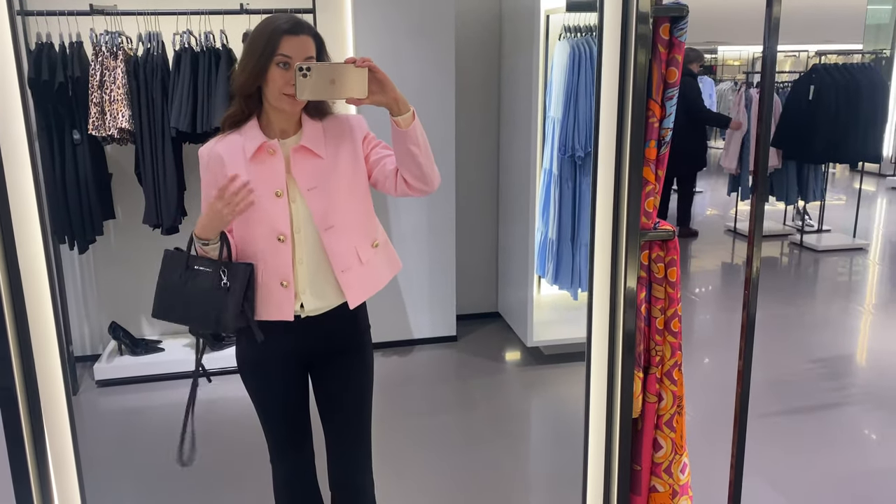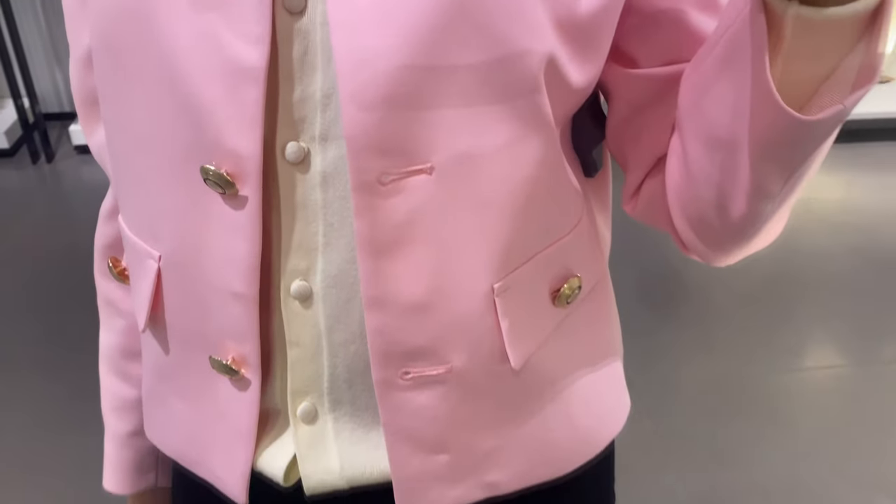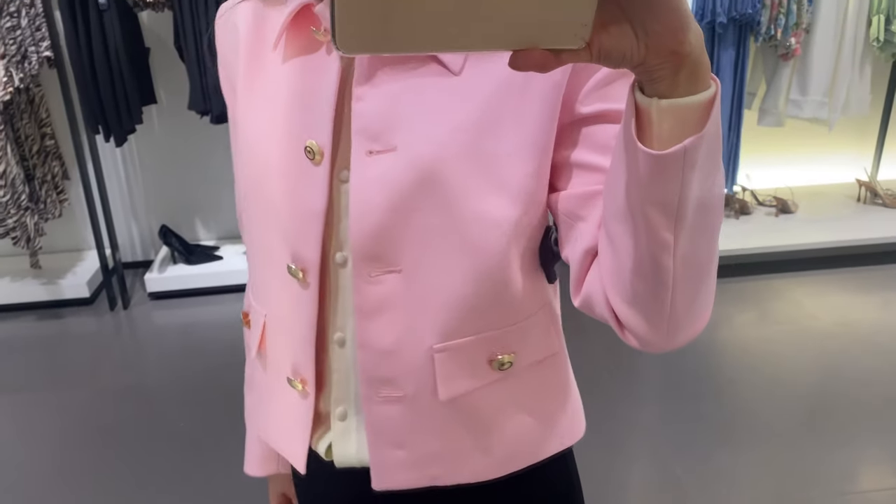This blazer costs about 60 pounds. I like how it fits me — I wear a size S — and I find it very lightweight and comfortable.